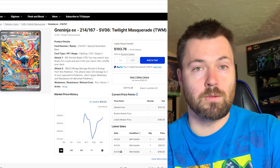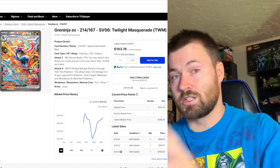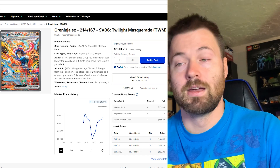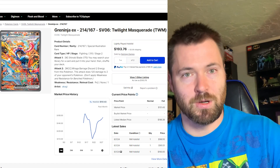Let me know down in the comments what your favorite card is from Twilight Masquerade and whether it was on this list — maybe it's a card cheaper than all the ones we focused on today. Anyway guys, hope you enjoyed today's video. Leave a like and I will see you in the next one. Take care.